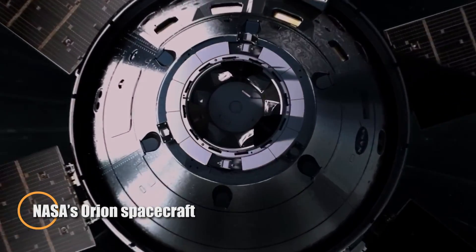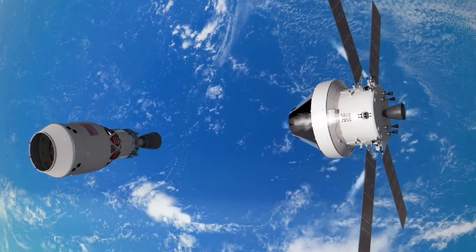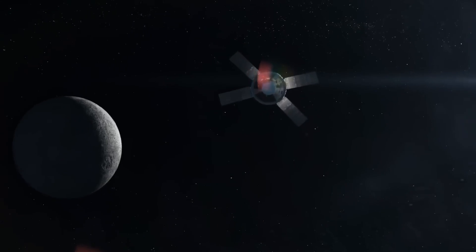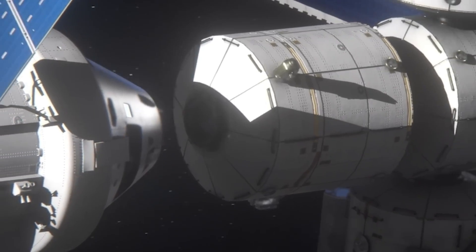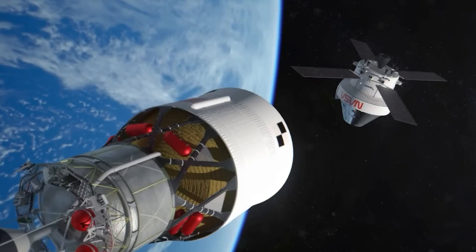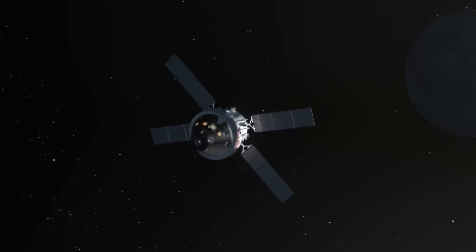NASA's Orion spacecraft has reached a major breakthrough, successfully proving its ability to dock autonomously in space. As part of the Artemis program, this capability is critical for future deep space missions, especially those involving complex rendezvous operations near the Moon. Orion's cutting-edge docking system has undergone extensive testing in simulated environments and performed flawlessly in space, showing it can connect safely and accurately with other spacecraft.